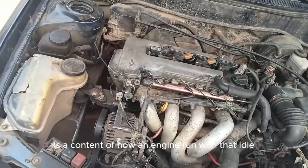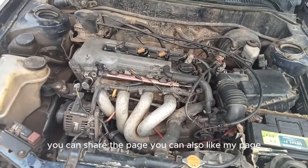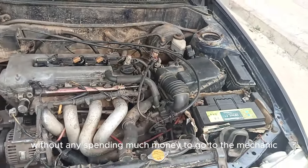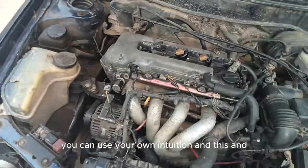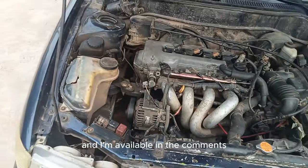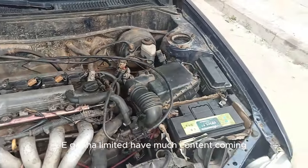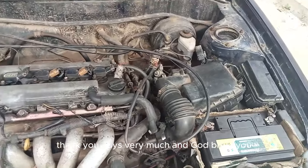So guys, this is AE Ghana — that's the content on how an engine runs rich at idle and in all driving conditions. You can subscribe, share, and like so the YouTube algorithm can show this video to other people who need to solve this problem without spending much money at a mechanic or auto shop. I'm available in the comments — comment, share what your car is doing, and I can help with ideas. AE Ghana has more content coming, so like, follow, share, and subscribe. Thank you very much and God bless you.